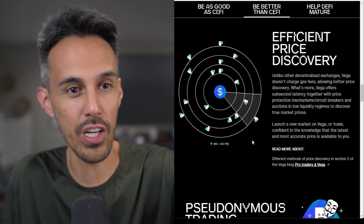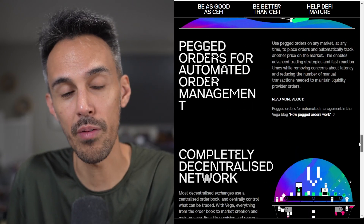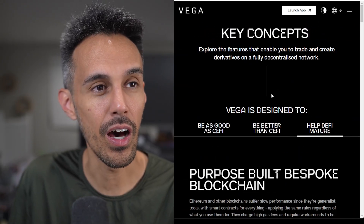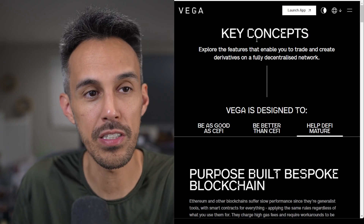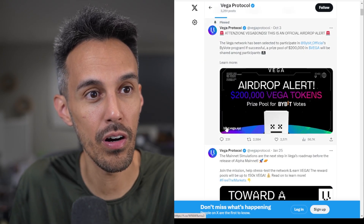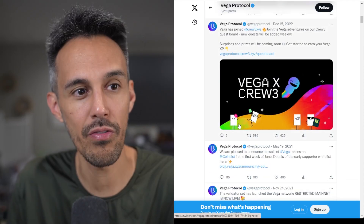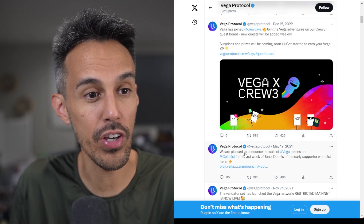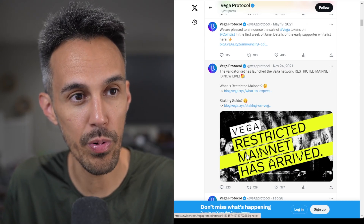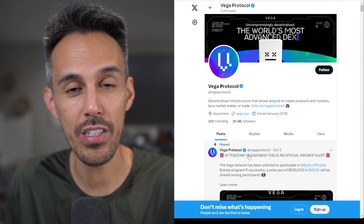A lot of you might already know what Vega Protocol is, so I didn't want to spend too much time on it — I mainly wanted to talk about the Bybit airdrop opportunity. Check it out on your own; there's lots of information there. If you have any questions, let me know in the comments. If you want to learn more about Vega Protocol, definitely follow them on their socials — there's a big community excited about what's coming up. Thanks for watching, catch you guys next time.